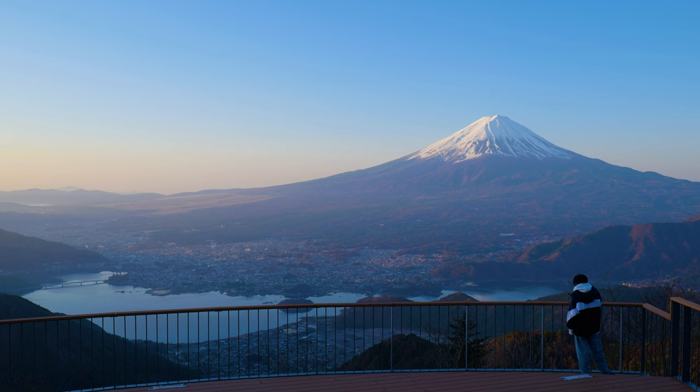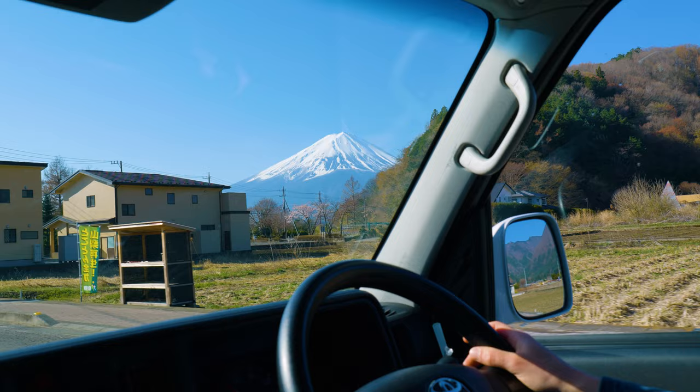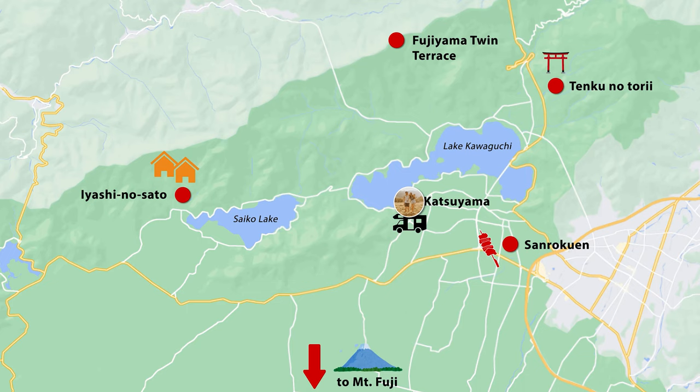Besides the terrace, every place we'll be visiting can be reached by public transport, but having a car gives you that little bit more freedom. And if you're staying in a van, there are a couple of free rest spots around the area, so it can be a pretty neat way to travel. Currently we're next to the most popular of Fuji's five lakes — Lake Kawaguchi — but now we're heading to the next lake over to visit a beautiful traditional village.